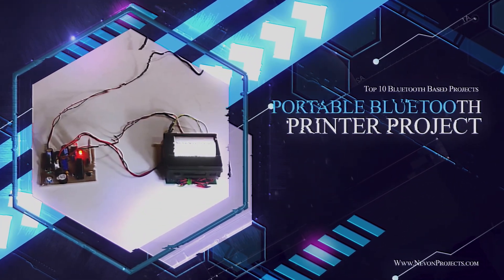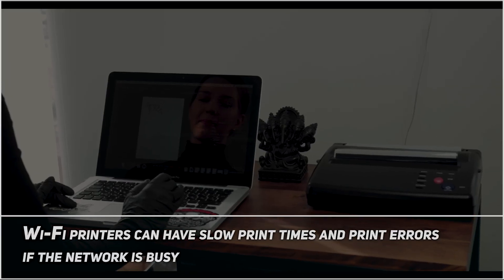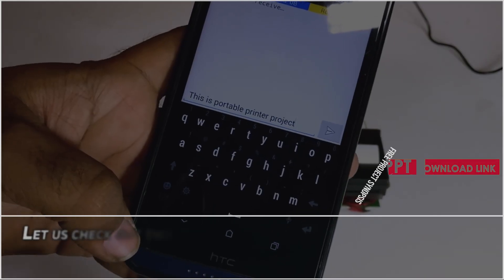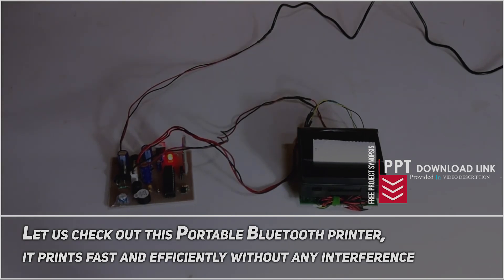Portable Bluetooth Printer Project. Wi-Fi printers can have slow print times and print errors if the network is busy. Let us check out this Portable Bluetooth Printer — it prints fast and efficiently without any interference.